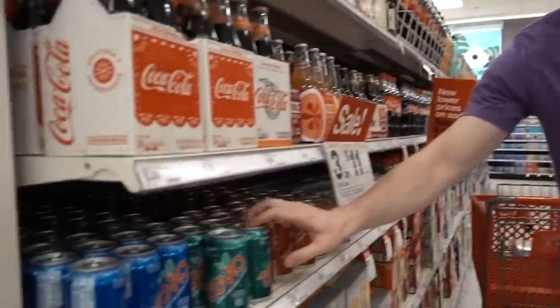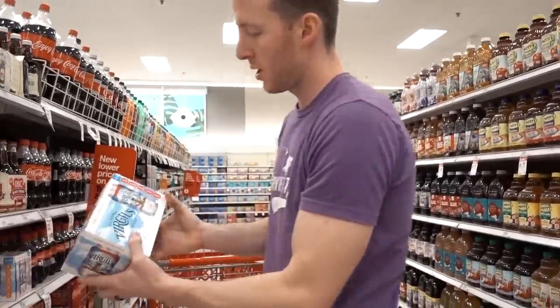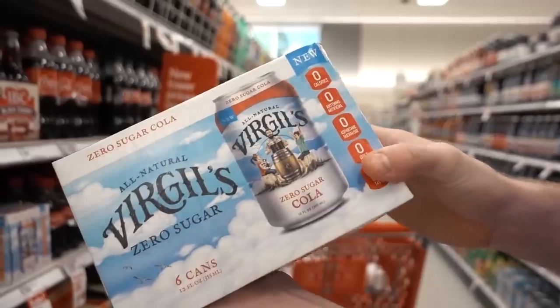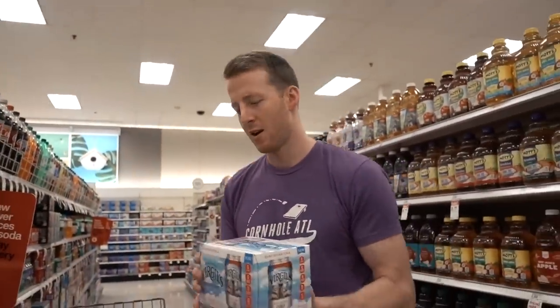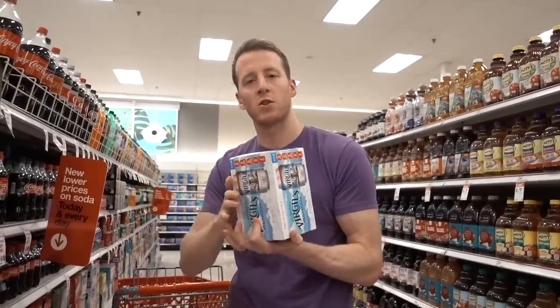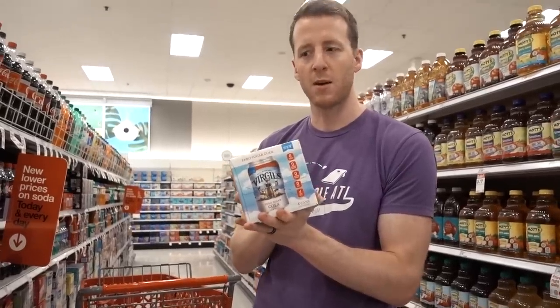Top 10 for sure is Zevia — I drink them every day. There's also Virgil's brand cola, zero sugar. Oh, they have cans now — I've never seen them in cans before. Downside, they are sweetened with stevia and they have a pretty severe aftertaste, not great. And they do have caramel coloring, whereas Zevia is just clear. Definitely not as good as Zevia — a big step down, and it's a little more expensive usually too.